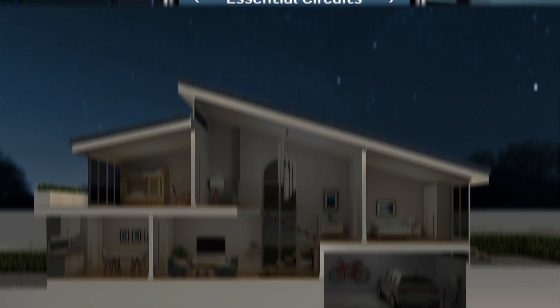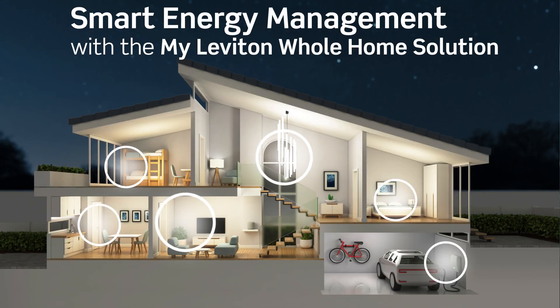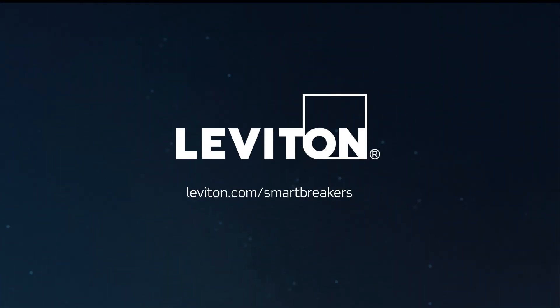Make decisions about how and when you use energy with the MyLeviton whole home solution. Learn more at leviton.com/smart-breakers.